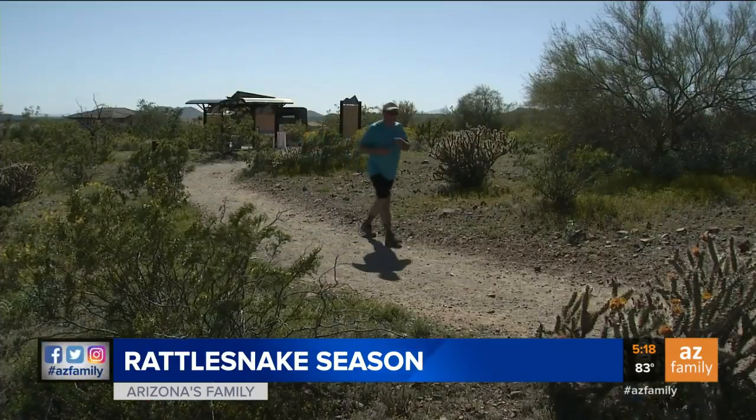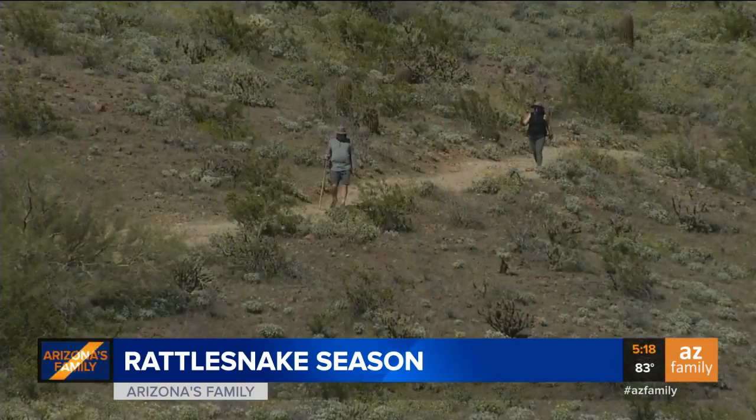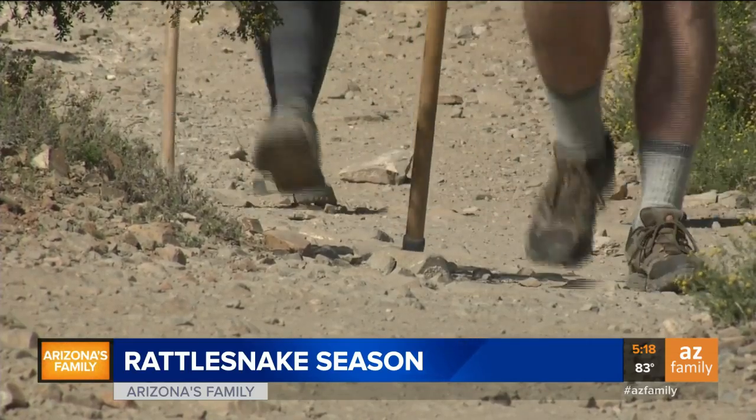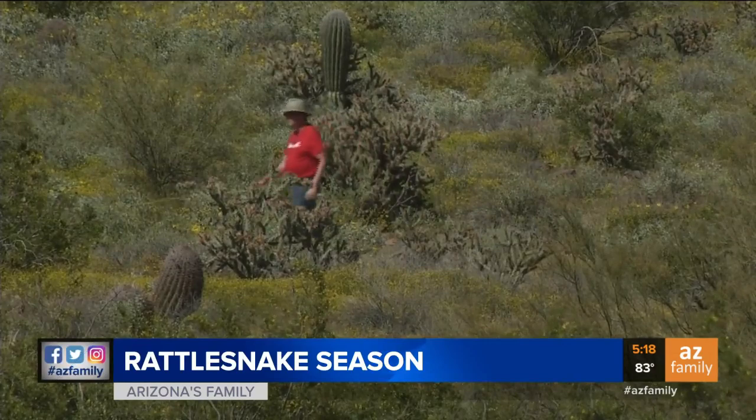And that's the best advice. First thing: take one large step away from the snake. Second, the experts say keep your eyes and ears open. On hiking trails, we don't recommend wearing headsets or listening to music.